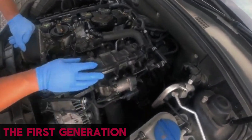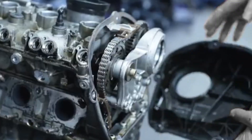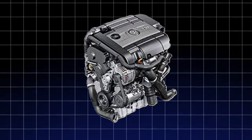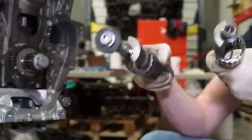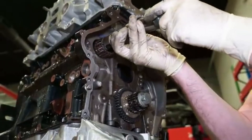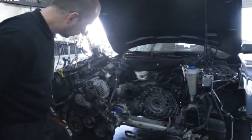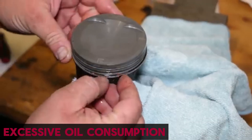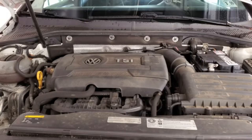The first generation, produced between 2007 and 2009, laid the foundation for the EA888 family — a compact, chain-driven, direct-injection turbocharged four-cylinder that replaced the older EA113 and marked Volkswagen's shift toward smaller, more efficient turbo engines. The engine block featured two chain-driven, counter-rotating balance shafts that improved smoothness, but also introduced new weak points. The most persistent issue with Gen 1 was excessive oil consumption, caused primarily by defective oil control piston rings and timing chain stretch. Engines burning more than about one liter per thousand kilometers, or frequently triggering top-up warnings, qualified for an internal rebuild.